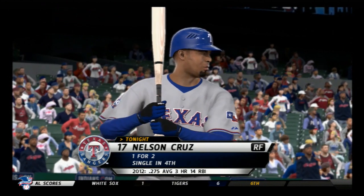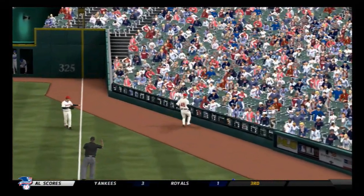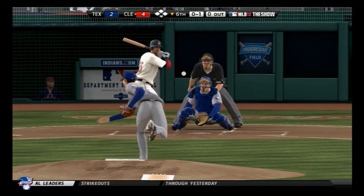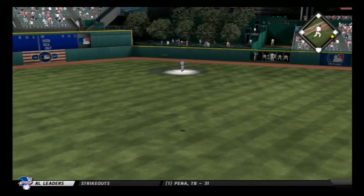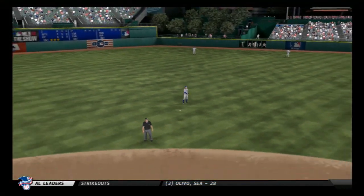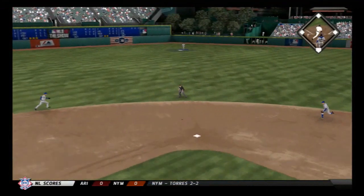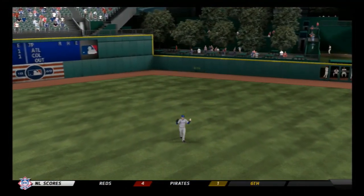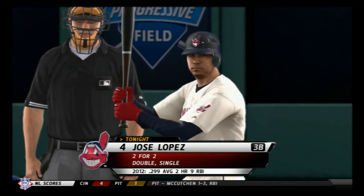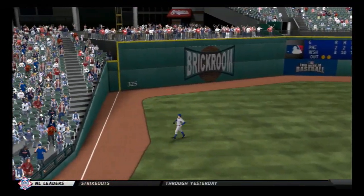Nelson Cruz stands in — he's popped up back into foul territory behind first, Hafner is there. Casey Kutchman lifts one into straightaway center and Hamilton looks it in for the first out. Shelly Duncan hits a hard liner to center — Hamilton is there, two gone. Jose Lopez swings and pulls one in the air out to left — Murphy is under it.